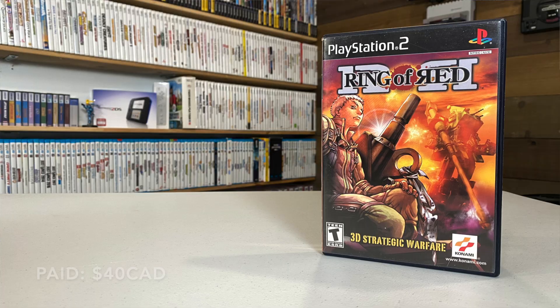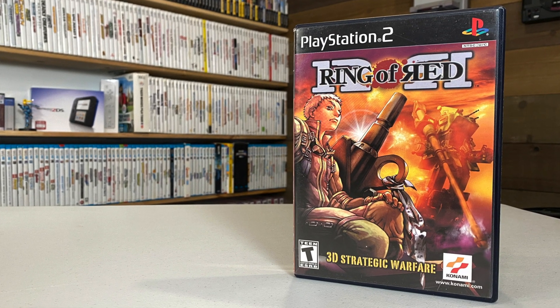I managed to pick up a game I've been hunting for a really long time. I'm a huge fan of the Valkyria Chronicles games — a turn-based strategy series with releases on Xbox One and Switch. I was doing some googling for games that play similarly and Ring of Red kept coming up. I managed to get a complete copy on Facebook Marketplace. Graphics take a hit since it's on an older generation, but it's a really clean copy and a cool addition to the PS2.